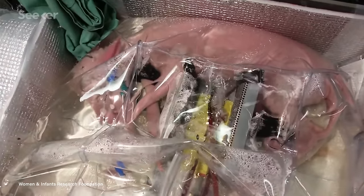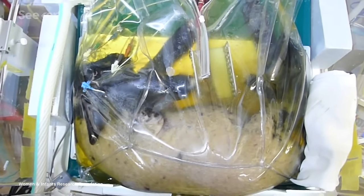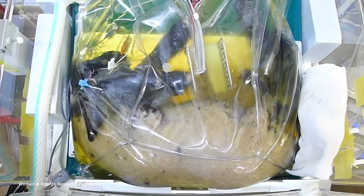I know this looks pretty freaky, but what you're looking at is actually a monumental step forward for medicine. Researchers have now created an artificial womb that can successfully keep an extremely premature fetus alive and developing normally.